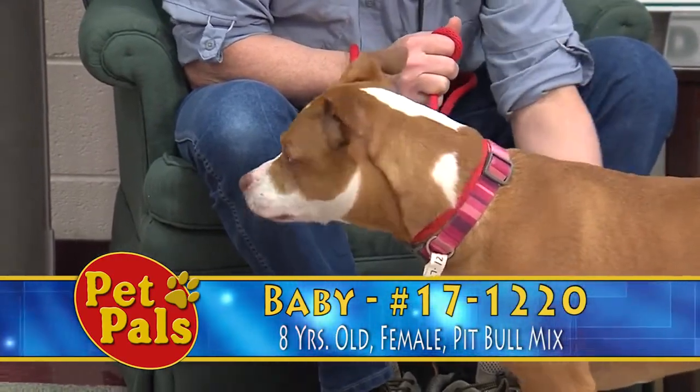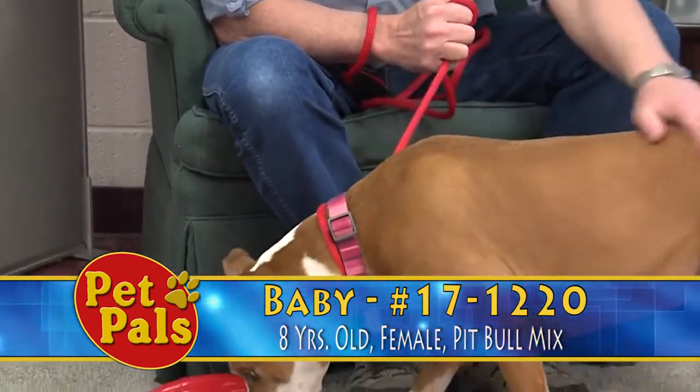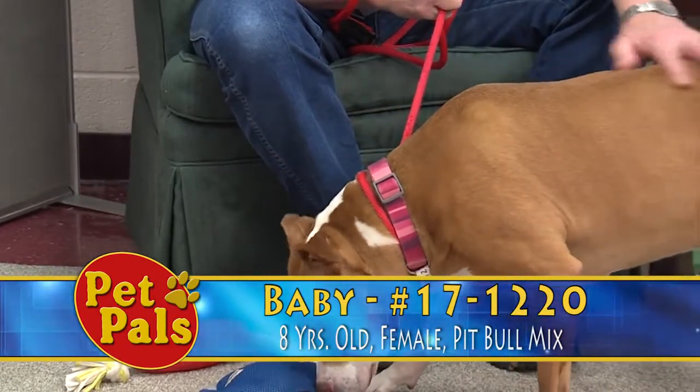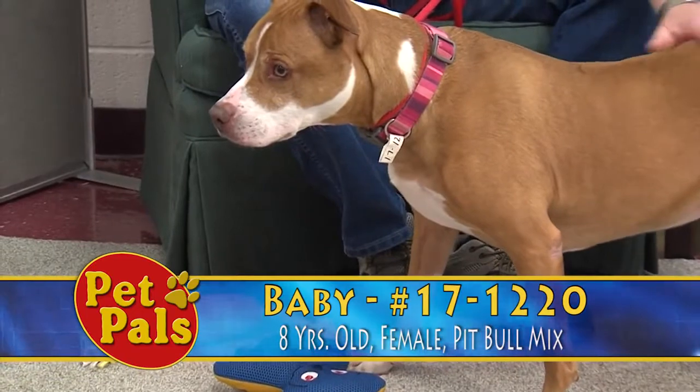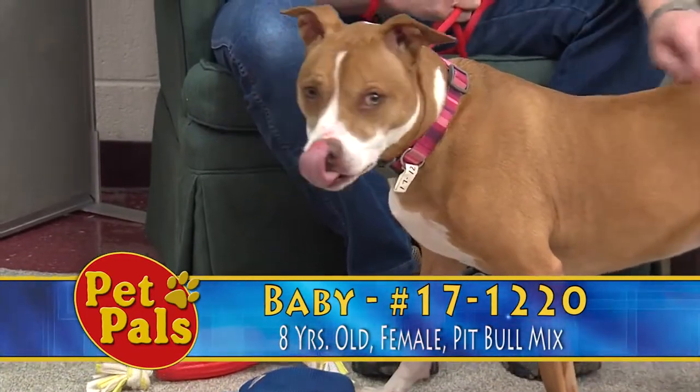She loves to go on walks and all that, but she's just a little fearful in new situations, loud noises and things. Even when the door opens here she's a little startled, so you want to make sure you're taking all of those things into consideration.